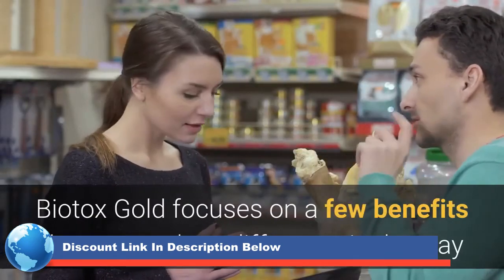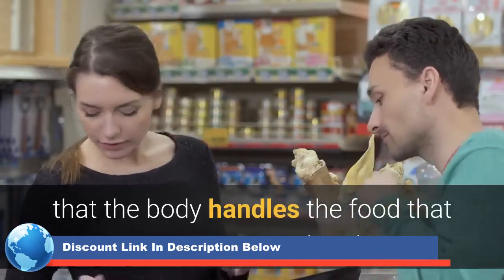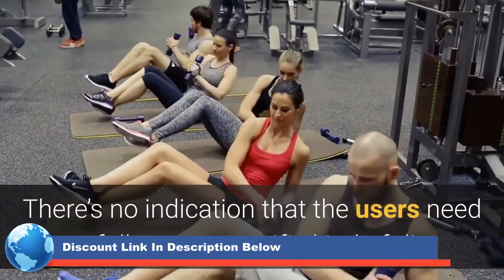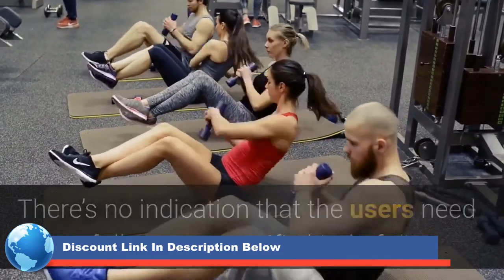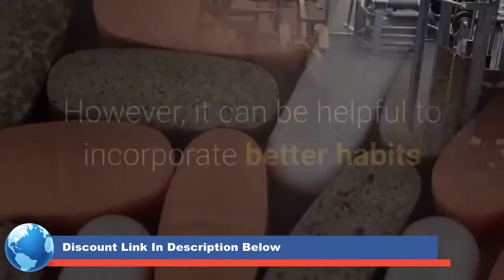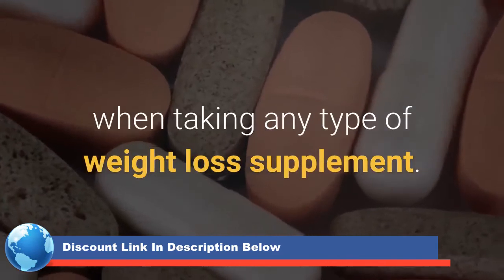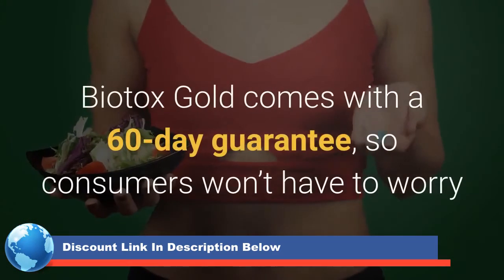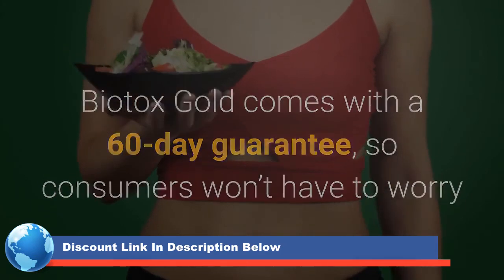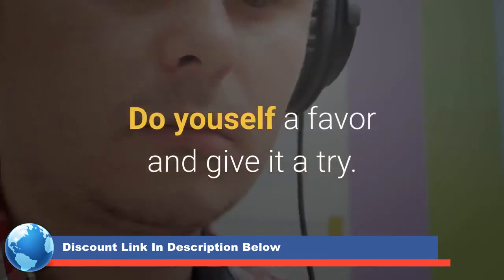Biotox Gold focuses on a few benefits that can make a difference in the way that the body handles the food that consumers put into it. There's no indication that users need to follow any specific kind of diet or workout program to get the desired results. However, it can be helpful to incorporate better habits when taking any type of weight loss supplement. Biotox Gold comes with a 60-day guarantee, so consumers won't have to worry if this product doesn't work for their needs. Do yourself a favor and give it a try.